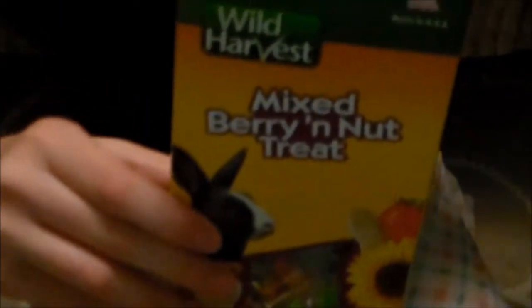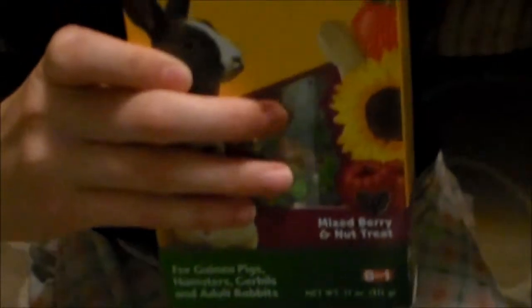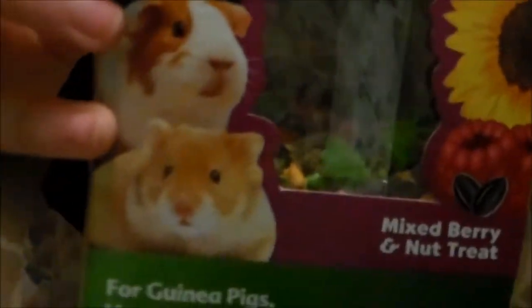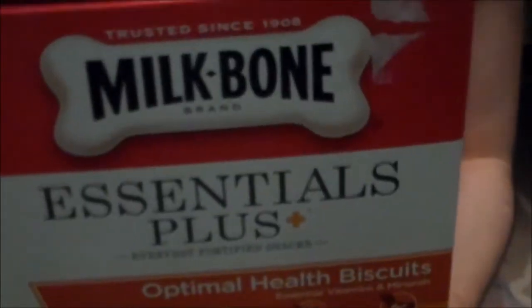The first treats I have came with Maria when I adopted her. I don't really use them, but I have them anyway. It's this Wild Harvest mixed berry and nut treat. I actually can't give this to Daisy because rabbits can't eat seeds, even though the package shows rabbits. This is what it looks like, and Maria likes it I guess, but I never really feed it that often.